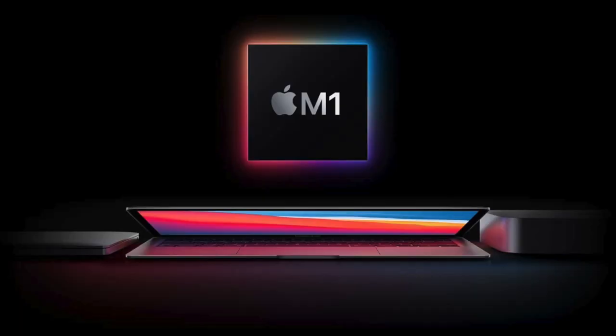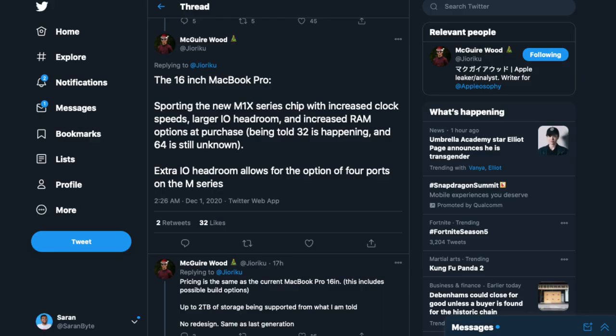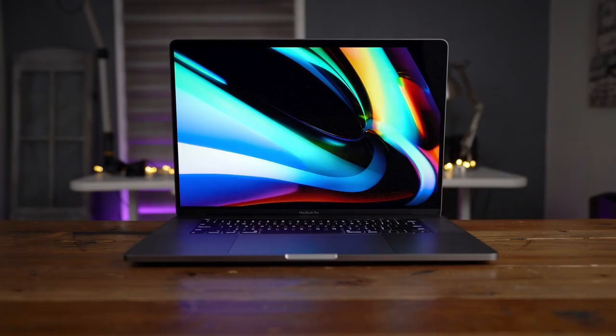Thankfully, that chip is pretty exciting because it's not the M1 - it's the M1X, X for extreme performance. Much like the A12X and A10X, it's built on the M1 foundation with 8 cores, but with increased clock speeds, so it should be slightly faster. Most importantly for many people, the M1X should allow for better I/O, so you should have at least 4 ports on the 16-inch MacBook Pro, which is great news for pros who depend on port count.